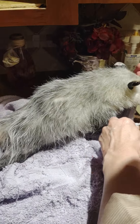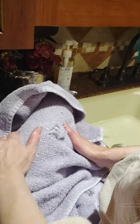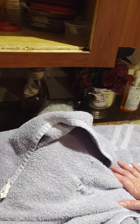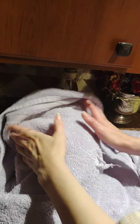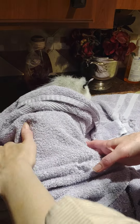Sometimes he has to relieve himself like any of us, and he'll pee in his bed, so I'm usually cleaning at least six towels from his area each day. It would be the same mess if we put him in a litter box because he'd just drag himself through the litter pan and make a huge mess. So we just put him on towels to absorb it.